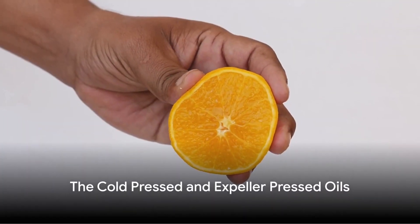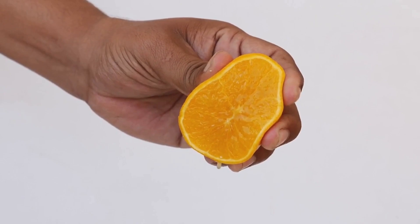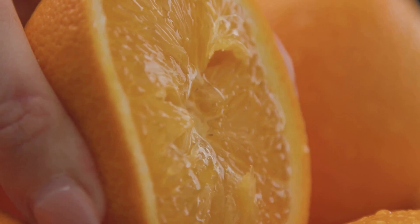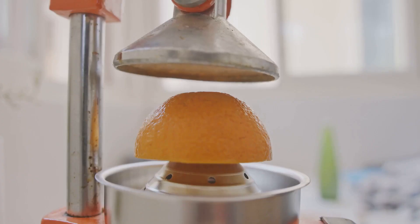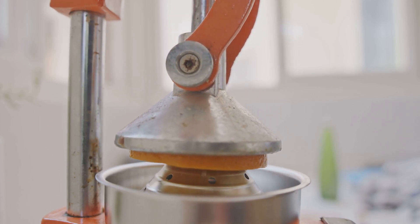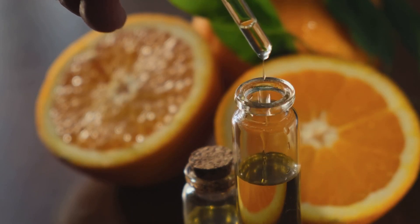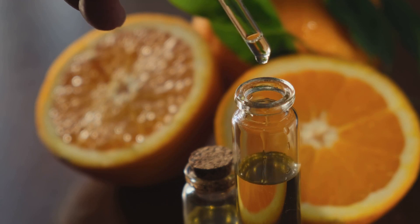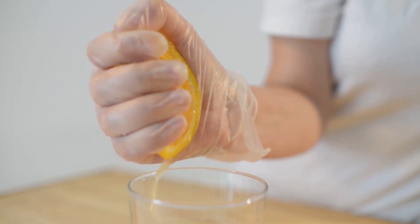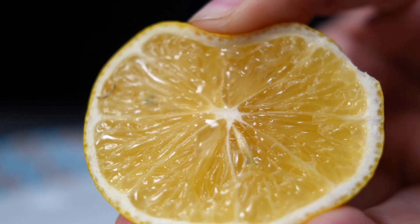In one corner we have the cold pressed and expeller pressed oils, the underdogs of the oil world. These might sound like fancy terms, but they're just ways of getting oil out of seeds and nuts. Cold pressed oils work like squeezing an orange for juice — the seeds or nuts are crushed and the oil is squeezed out. This process stays under 122 degrees Fahrenheit, meaning the oil retains all its natural goodness: all the nutrients and flavor, just as nature intended. Cold pressed oil is best compared to expeller pressed.